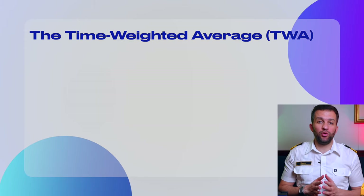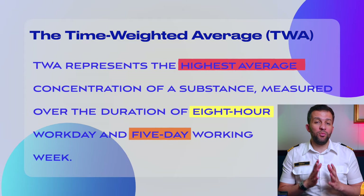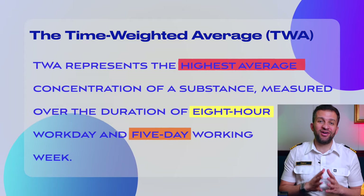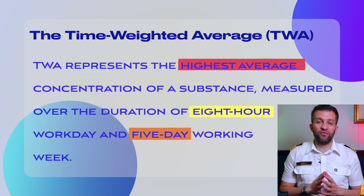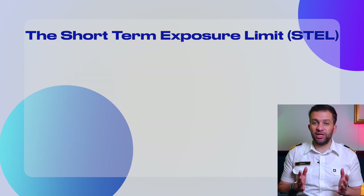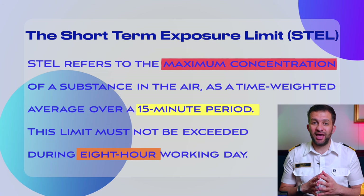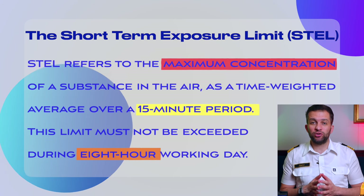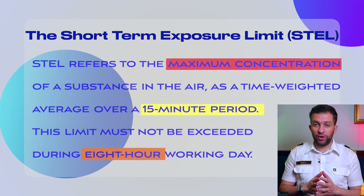The Time Weighted Average (TWA) represents the highest average concentration of a substance measured over the duration of an 8-hour workday and 5-day working week — in other words, the average level of gas exposure permitted during a specific period of time. The Short Term Exposure Limit (STEL) refers to the maximum concentration of substance in the air as a time weighted average over a 15-minute period. This limit must not be exceeded during an 8-hour working day. So this equipment must be well maintained and calibrated on a regular basis.